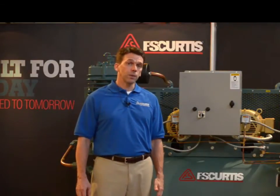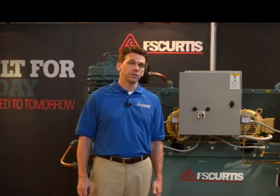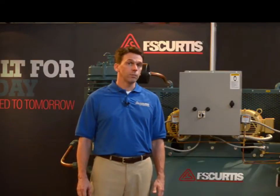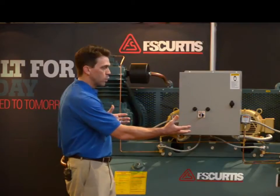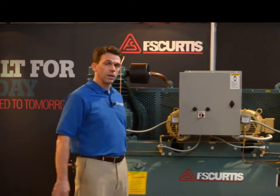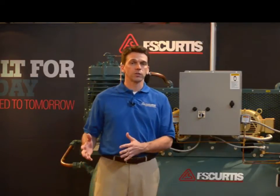Additionally, reciprocating compressors run well in dirty environments and they can even be placed in sheltered outdoor environments. And finally, reciprocating compressors can be oversized — even up to a duplex type of compressor — without some of the risks associated with oversizing a rotary screw compressor.